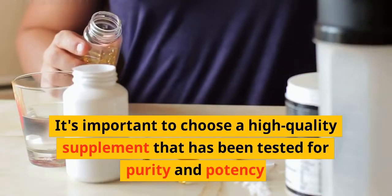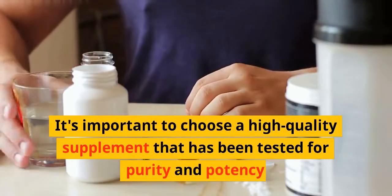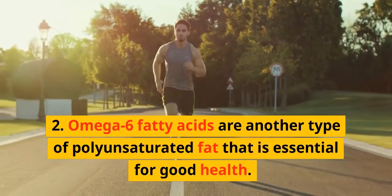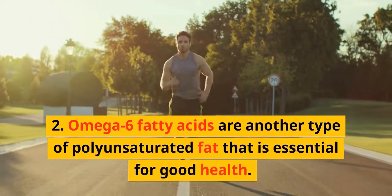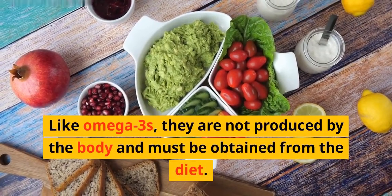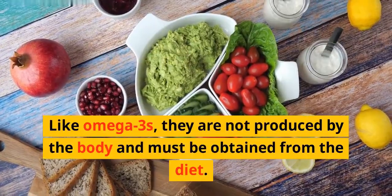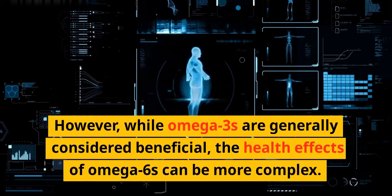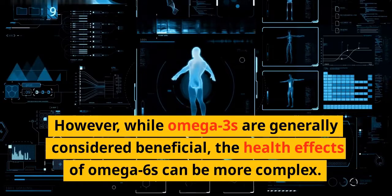It's important to choose a high-quality supplement that has been tested for purity and potency. Omega-6 fatty acids are another type of polyunsaturated fat that is essential for good health. Like omega-3s, they are not produced by the body and must be obtained from the diet. However, while omega-3s are generally considered beneficial, the health effects of omega-6s can be more complex.